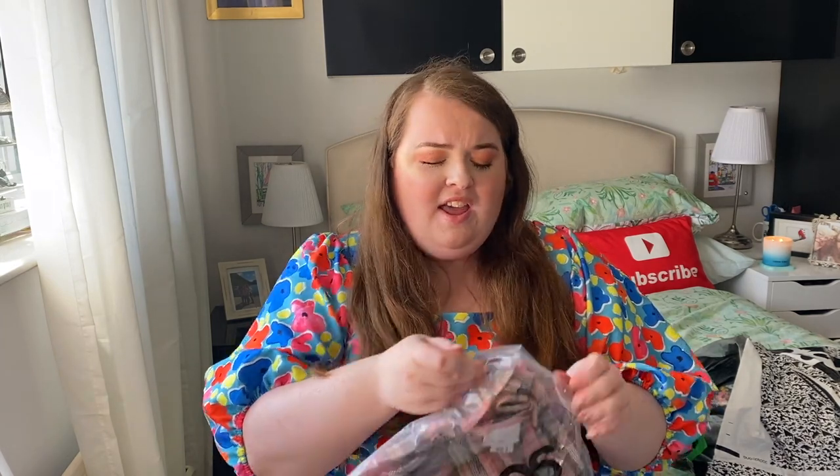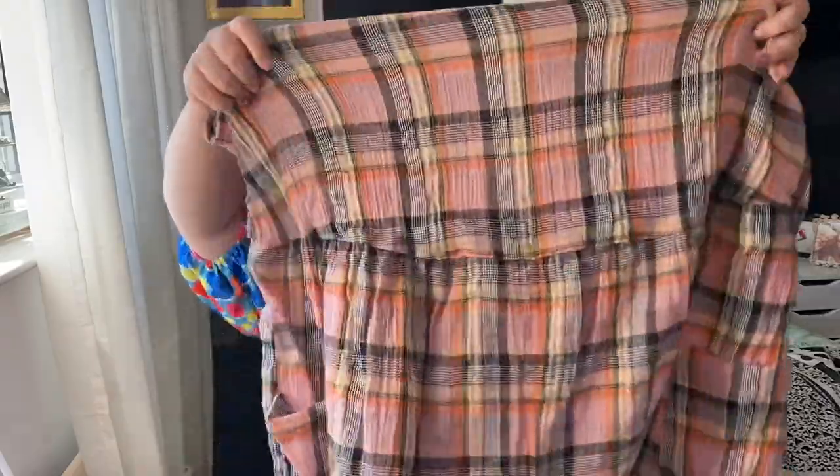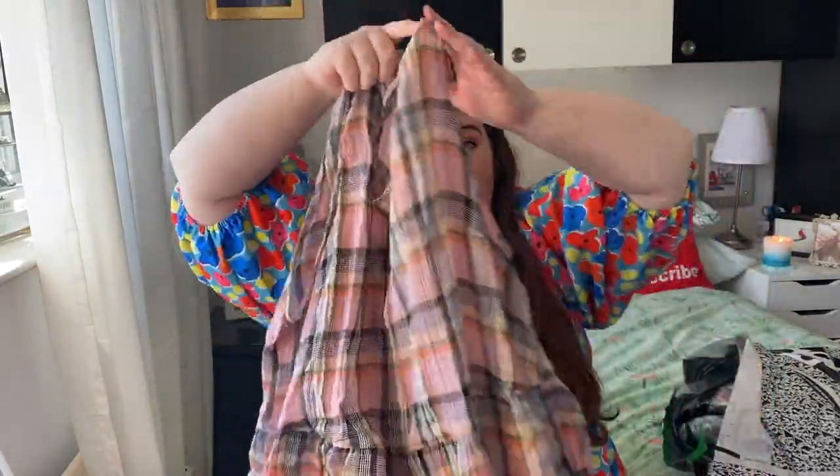Let's get into this huge ASOS haul. First up, I thought this was a dress, but I was looking at my order and read the description — it said playsuit. So yeah, this is a playsuit. I thought it was a dress in the picture because the shorts are so big and baggy, but I love to see that. It's really, really cute. It is quite a thin material though, I will say.